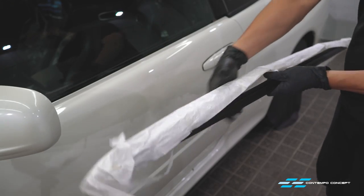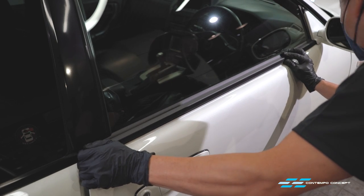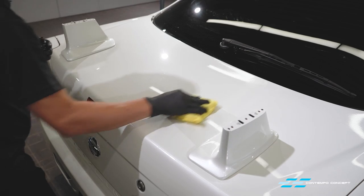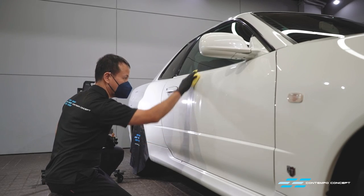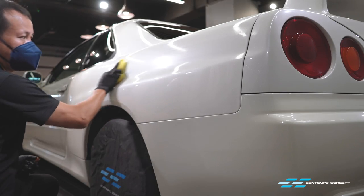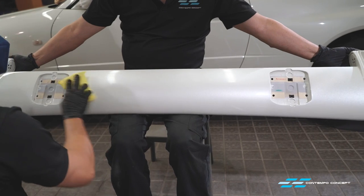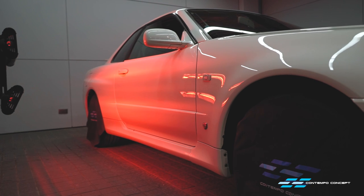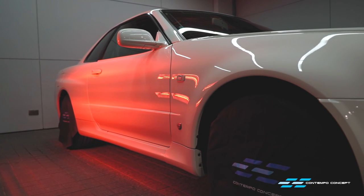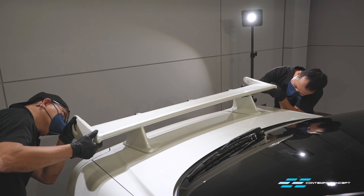The old side window trims are very worn, so we've got new ones and they easily snap onto the doors. We're now ready to apply three layers of nano titanium glass coating. Once cured, it will transform into a rock-hard glass barrier on top of the paint, making future car washes a lot easier as the water will just slide off the paint surface. A heat lamp is being used to speed up the glass coat curing time.